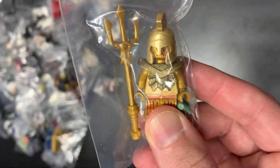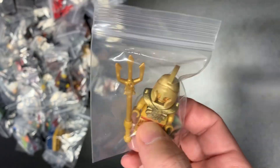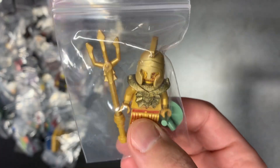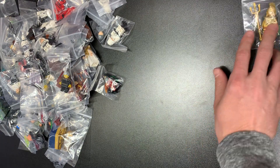First off, we have one of the best Atlantis figs that you can get besides the crab warrior. This is — I don't remember the name — is it Zeus? Poseidon? The temple guard or whatever it's called. I think I've only gotten it one time before. Really, really cool unique fig right there.